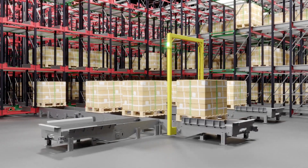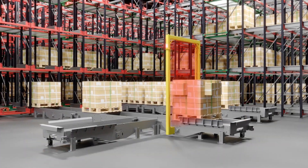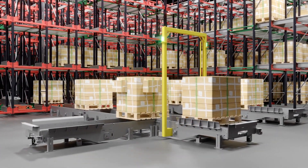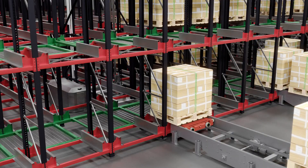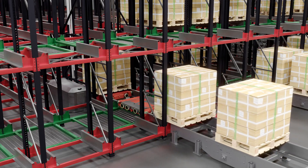Inbound pallets pass through a size and quality verification system to ensure they are within the system tolerances. Pallets outside the system's allowance will be rejected and diverted, allowing the operator to fix the pallet so it can be re-entered. This ensures the continued inbound flow of pallets is not affected.